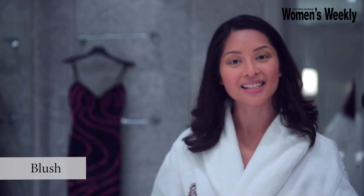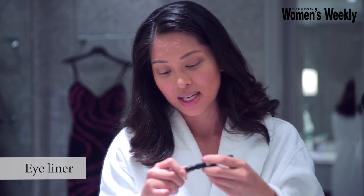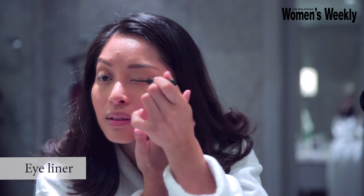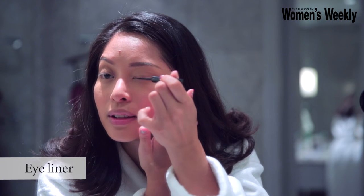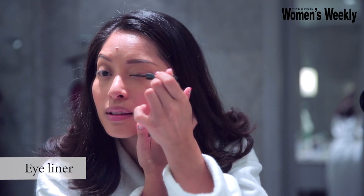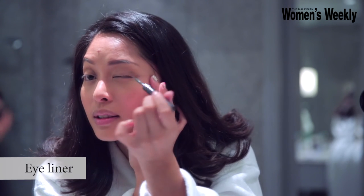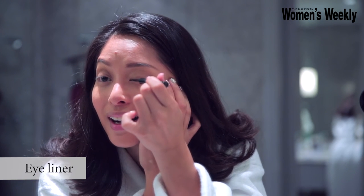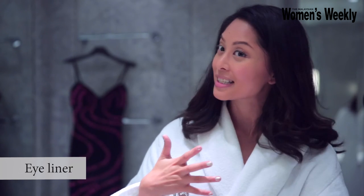So this is what I'd call base. 24-hour bold defining eyeliner. The trickiest part is trying to draw it even. It's not as easy when you don't have even eyes — it's a little bit bigger on one side now.